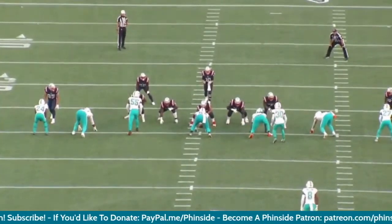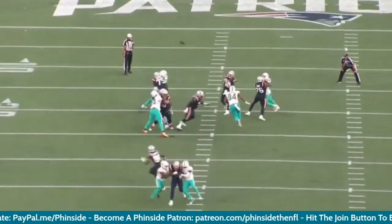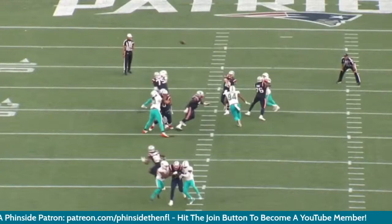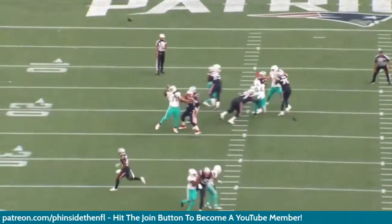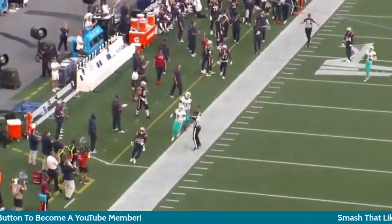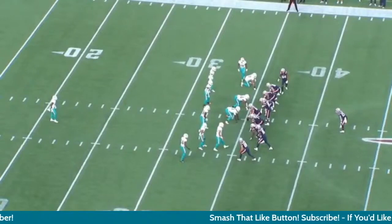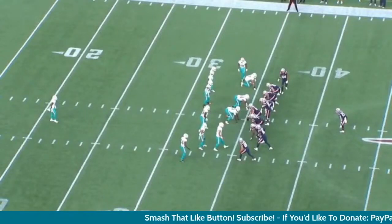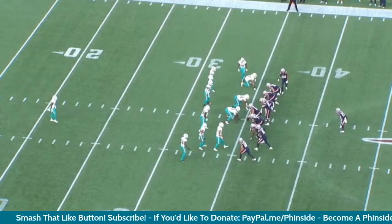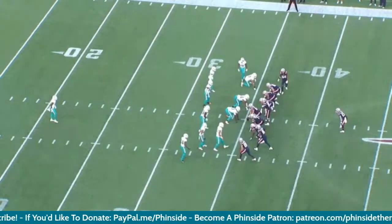Baker's actually going to end up following White. See how he looped Wilkins up the middle — Wilkins came free — but the wheel route was already open. Boom, right in the basket, first down. Come on guys, I thought Jerome Baker was good in coverage. It's the same stuff we were seeing last year, all over again.